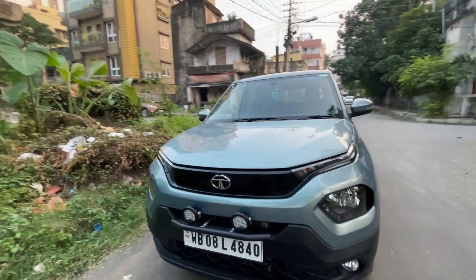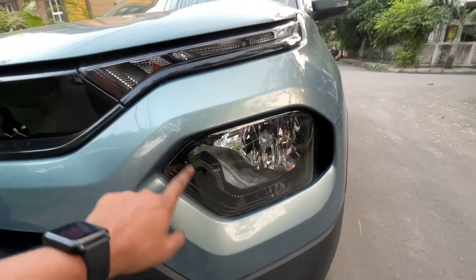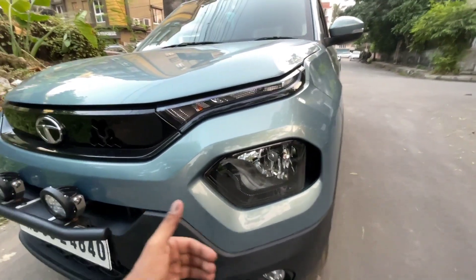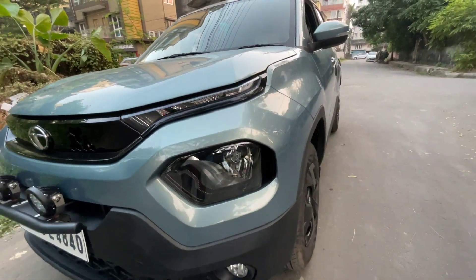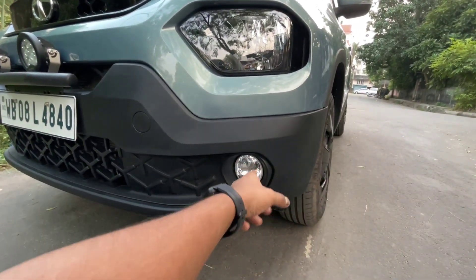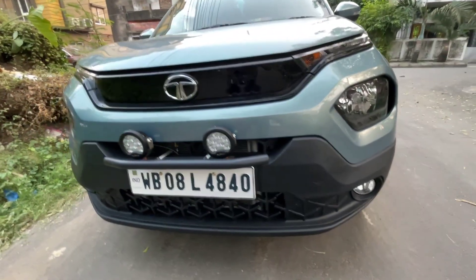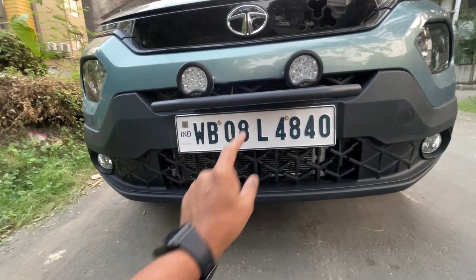Let's come to the front profile. The headlight design is a bit concerning — if there's an accident, with the bumper positioned like that, there's a high chance the headlight gets damaged too. You do get a fog light option in the Adventure variant, though it appears aftermarket installed. The front grille is completely black with no silver finish.